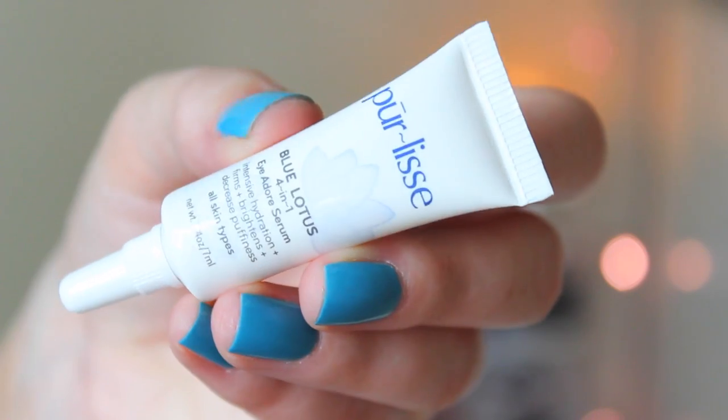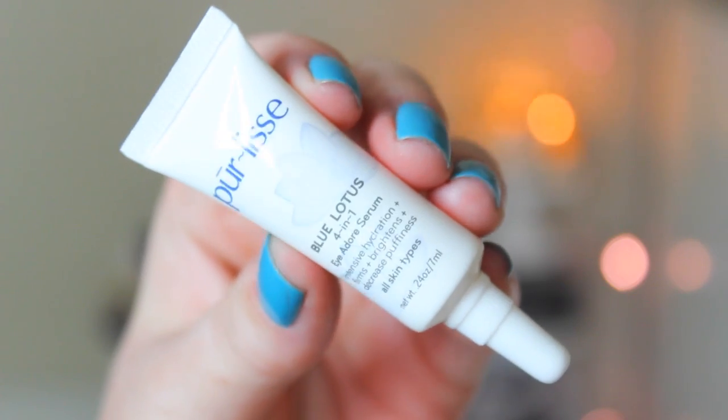I was super excited about this because in a BoxyCharm I got an eye cream — it was the Pearly's Blue Lotus — in the same line. I'm almost out of it and I love it. This is the Blue Lotus 4-in-1 Eye Adore Serum. So maybe this is the exact same thing I already have but in travel size, which is fine because I'm going out of town tomorrow. I already know I love this. It's really smoothing, soothing, and moisturizing, and that's what I care about in an eye cream.